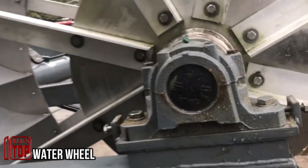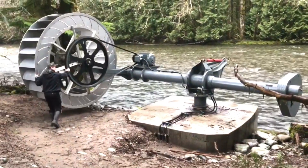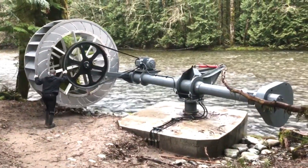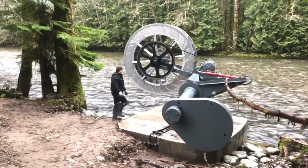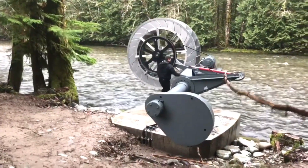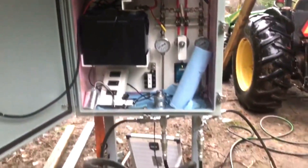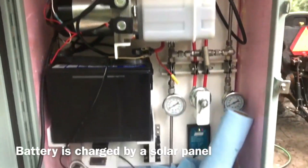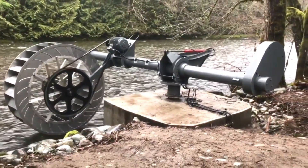Many remote neighborhoods far from urban centers lack access to common power supply networks, leading them to rely on noisy and environmentally harmful diesel power generators. However, an innovation presented here offers an alternative solution for generating electricity in such areas, utilizing nearby rivers or streams. This technology enables around-the-clock electricity production, providing green energy with a minimal carbon footprint.